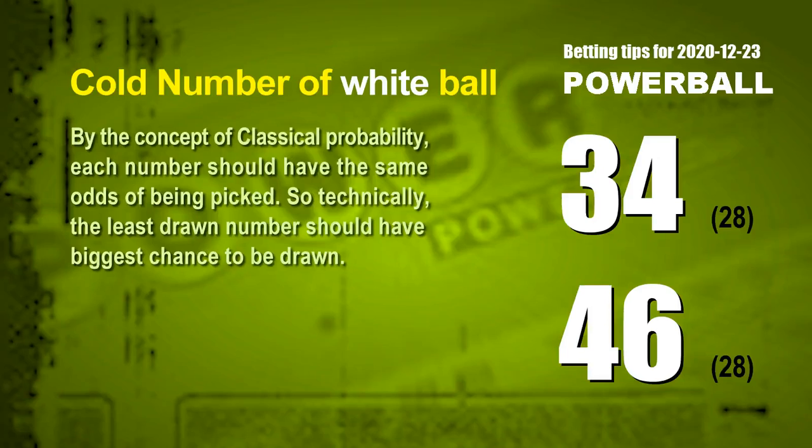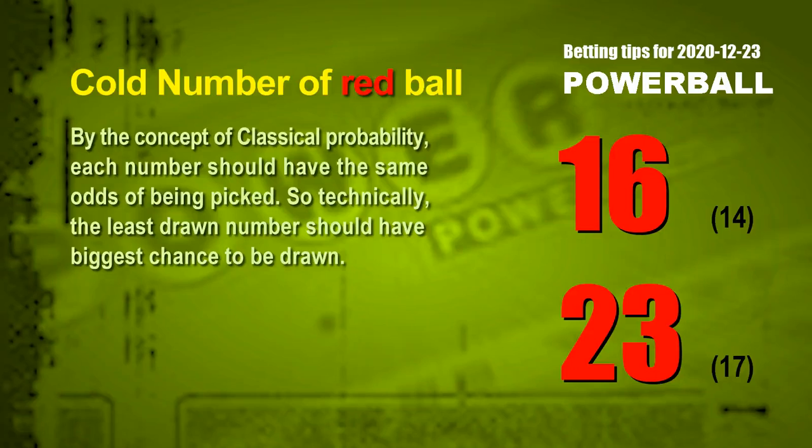We have two more tips: cold numbers and overdue numbers. By classical probability, each number should have the same odds of being picked, so the least drawn number should have the biggest chance to be drawn. The two coldest white balls are 34 and 46 — each drawn only 28 times in the last 544 draws. The two coldest red balls are 16 and 23 — red ball 16 drawn 14 times, red ball 23 drawn 17 times in the last 544 draws.